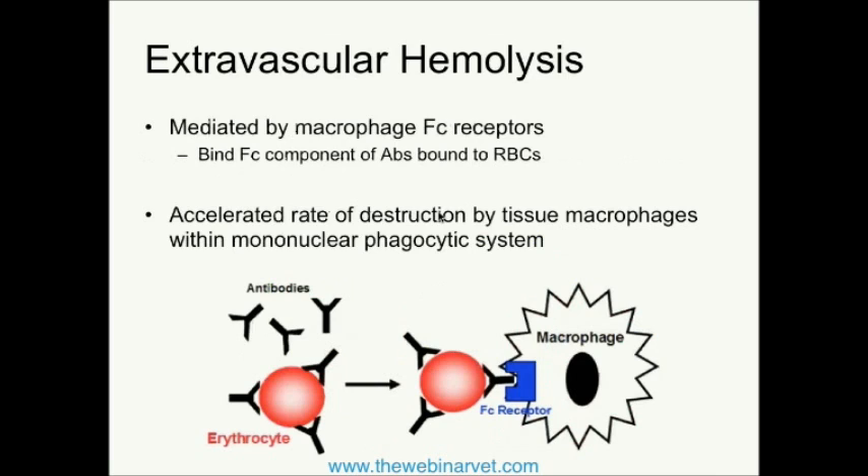Contrast that with extravascular hemolysis, which, by the way, is more common — at least based on the available studies. In this form of hemolysis, the red blood cells are individually coated with specific antibodies, and the Fc component of these antibodies is bound by the Fc receptor from macrophages. These macrophages are part of the mononuclear phagocytic system, chiefly present within the spleen and the liver.